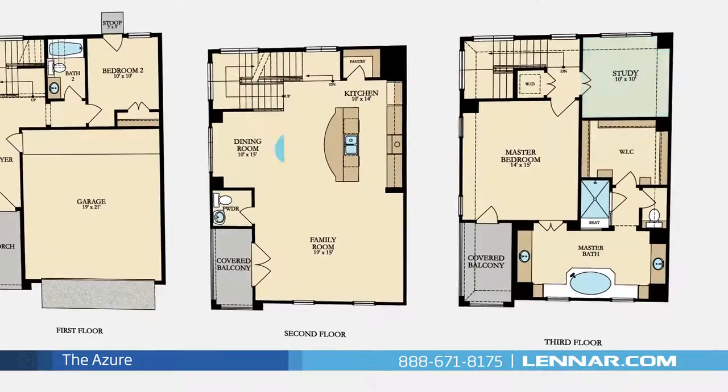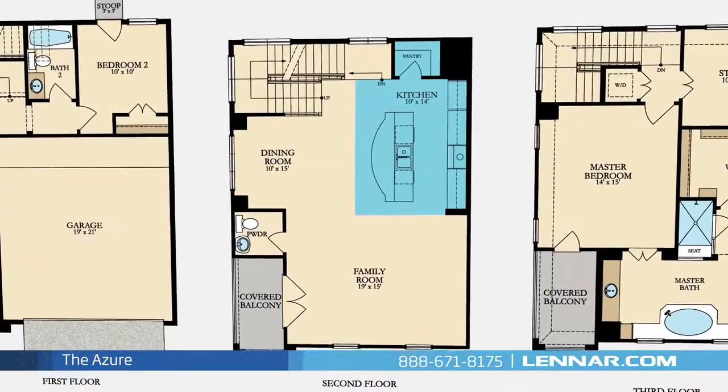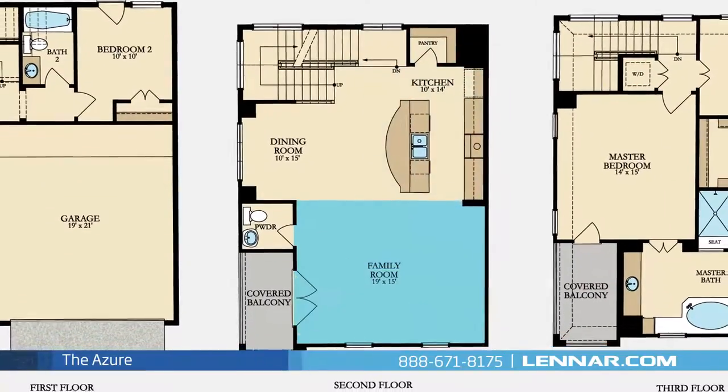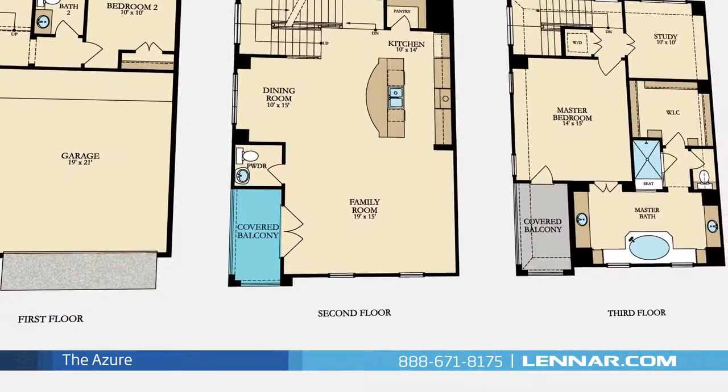A private study, an elegant dining room, a gourmet kitchen with granite center island and a walk-in pantry, and a generous family room — all that interact perfectly with the outdoor covered balcony.